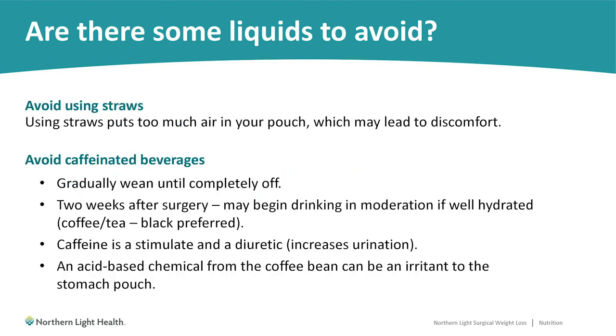While on the subject of drinking liquids, we want you to avoid drinking with straws. Using straws can possibly cause you to pull too much air into your stomach pouch, which can lead to unneeded discomfort.